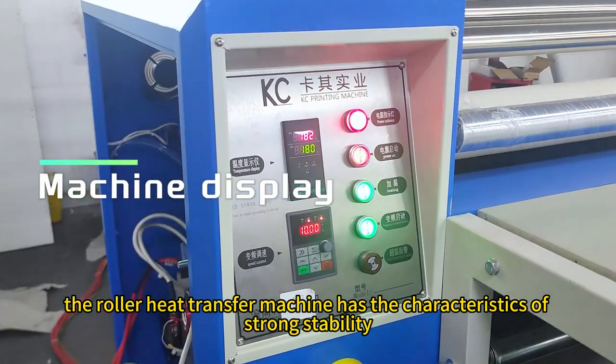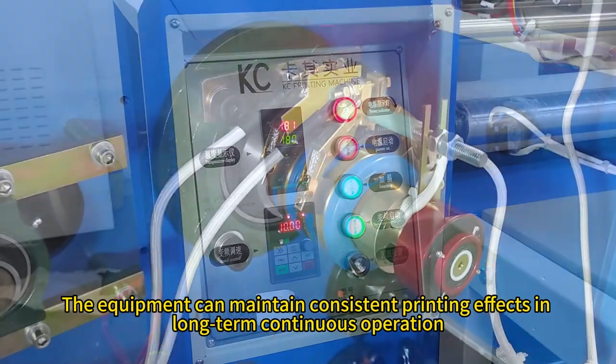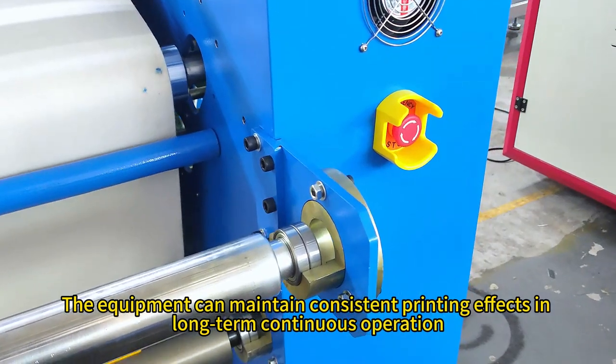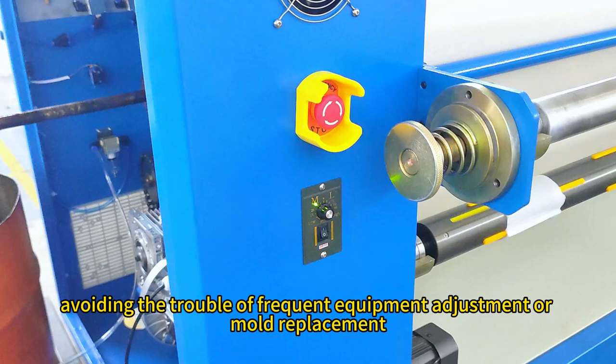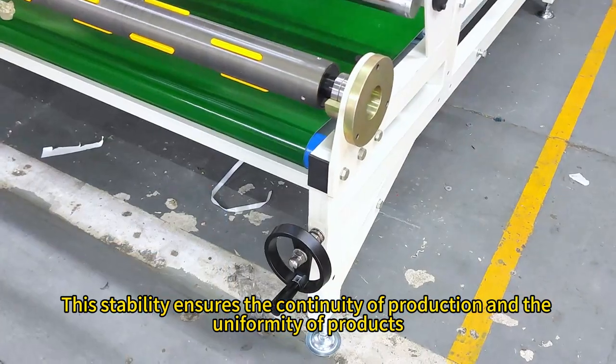In addition, the roller heat transfer machine has the characteristics of strong stability. The equipment can maintain consistent printing effects in long-term continuous operation, avoiding the trouble of frequent equipment adjustment or mold replacement. This stability ensures the continuity of production and the uniformity of products.